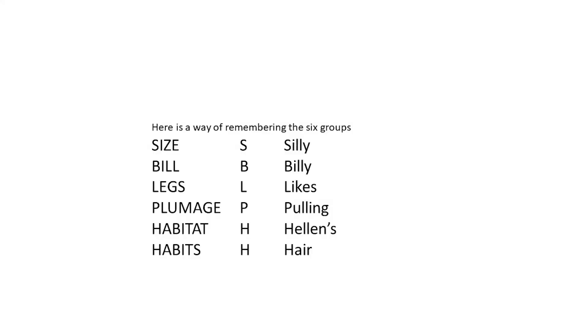Roberts further breaks down shape into seven categories: seabirds, raptors, water birds, typical birds, shore birds, ground birds, and night birds. They further include eyes, bill, leg, and plumage. As you can see, Newman's and Roberts are very similar. I'll be using Newman's way of breaking down bird identification.